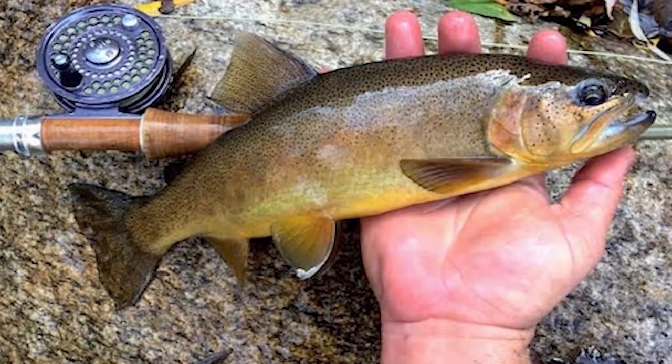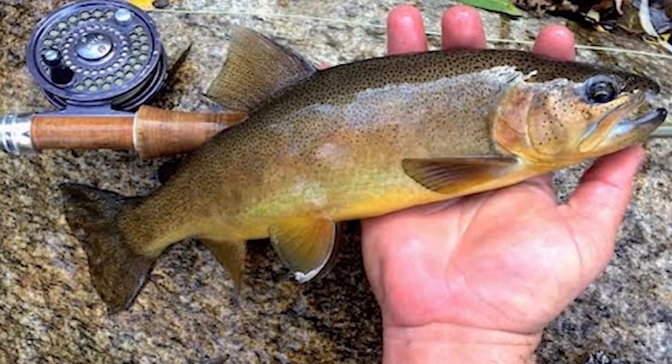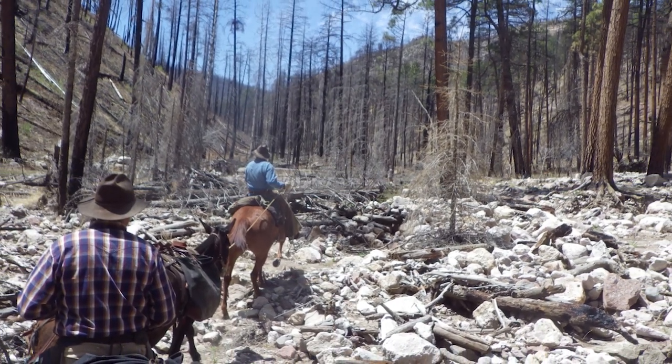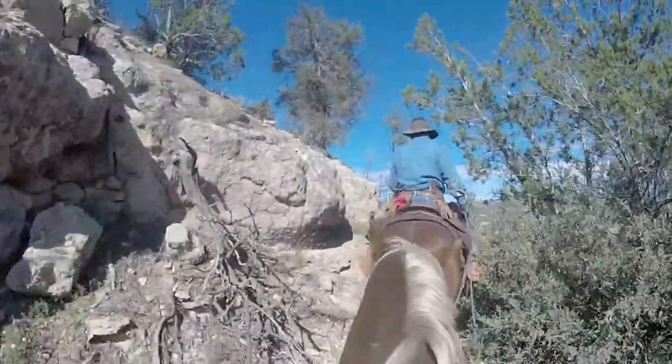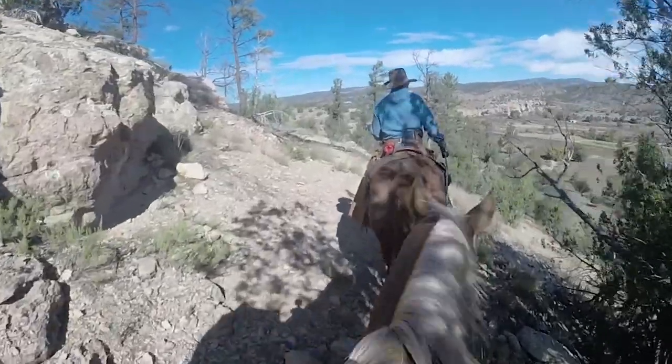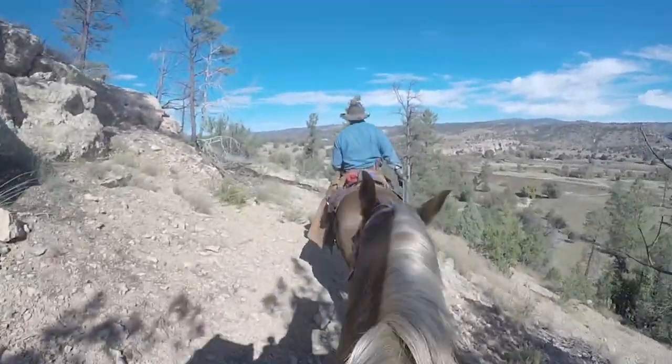The unique experience offered to anglers can't be found anywhere else, and I think that's what really draws people here. It's not like your other typical fish — it doesn't necessarily get as big — but it takes you into places that are so remote and so beautiful that most people don't ever get to them. The foresight of people like Aldo Leopold, who designated this wilderness, is actually what gives me my job today and makes this whole recovery effort possible. Because without that, Gila trout wouldn't be around.